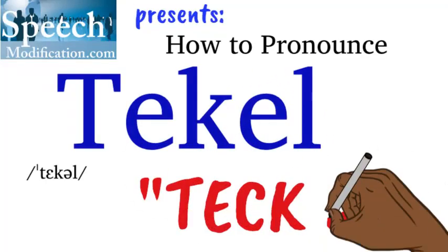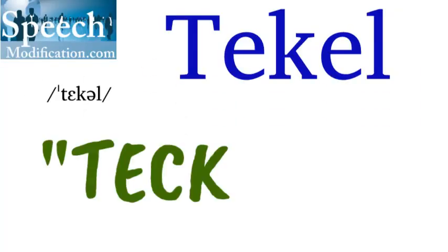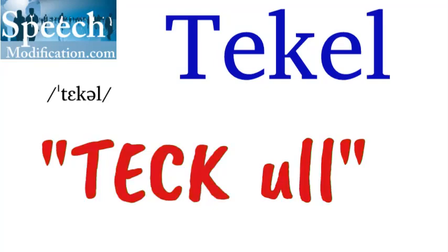SpeechModification.com presents how to pronounce Tekel. Teck-le. Teckle. Teckle.